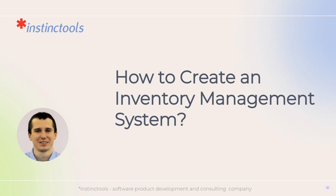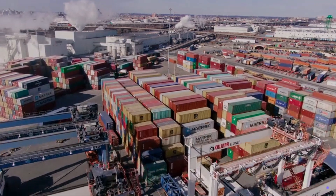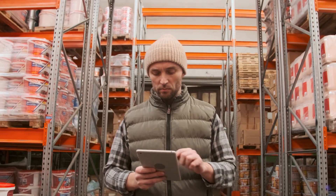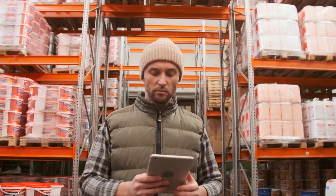Undigitized or under-digitized inventory can be a drag on your company's financial performance. Want to transform it into a profit booster? You're in the right place.